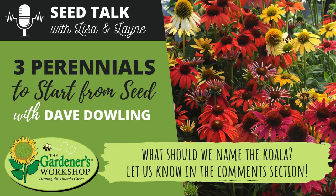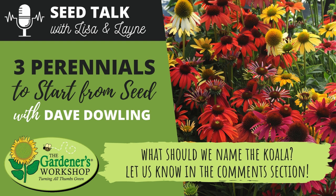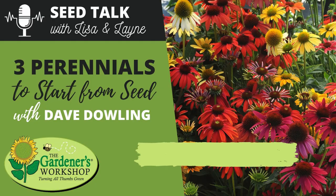If you're listening on a podcast, head over to YouTube to catch a peek at the cute koala. They also need to name it and are open to suggestions — leave your koala name ideas in the YouTube comments.